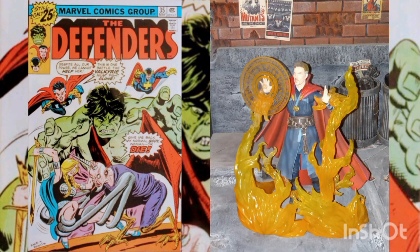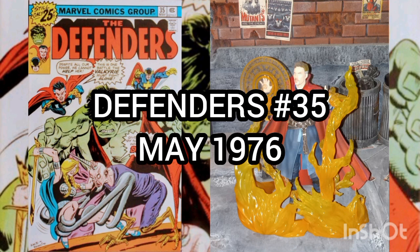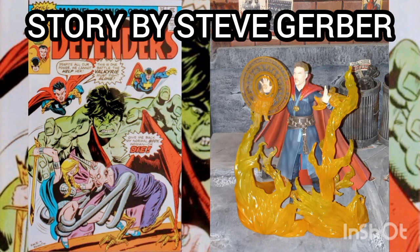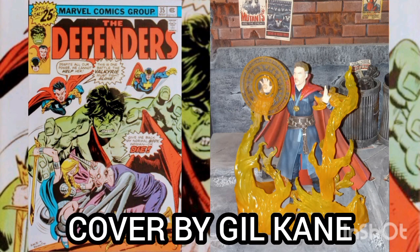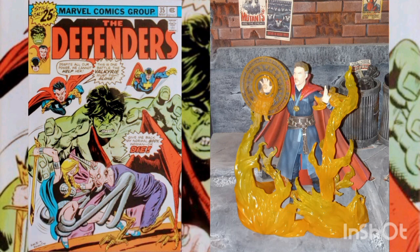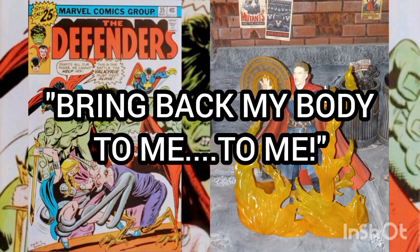The comic of the day is Defenders, Volume 1, Issue No. 35, with a cover date of May 1976, with story by Steve Gerber, art by Sal Buscema, and cover by Gil Kane. This story is titled "Bring Back My Body to Me, To Me."